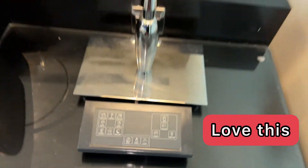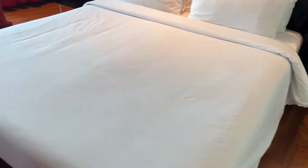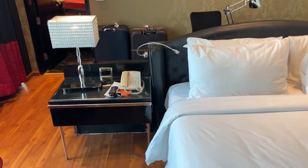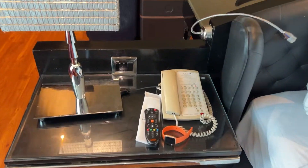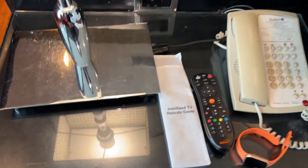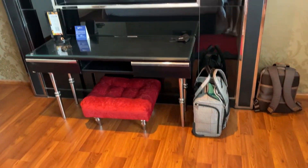Another thing I love about this room: all the controls are by your bed. You just press these buttons to turn on or off any light in the room or outside the room. The remote control is sanitized — they are taking good COVID precautions and everybody's wearing a mask in the hotel.